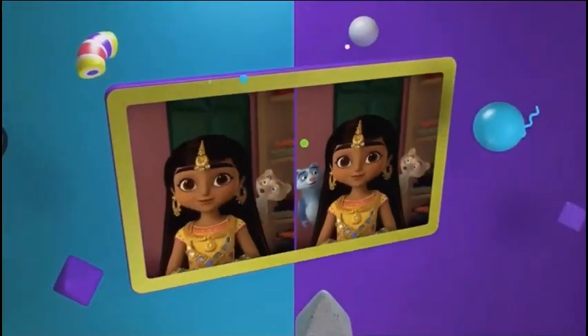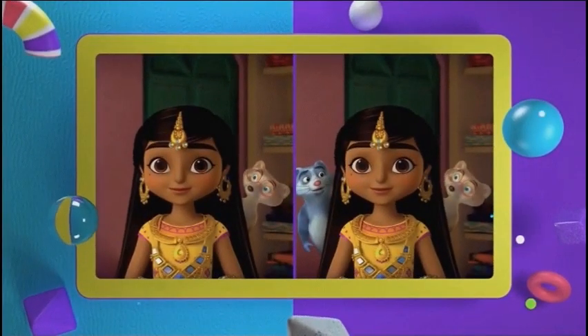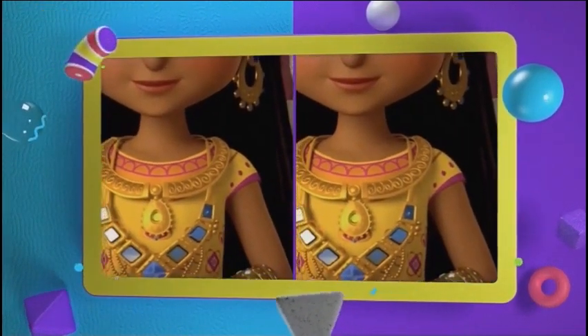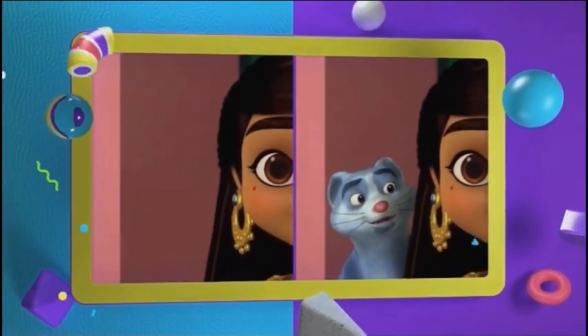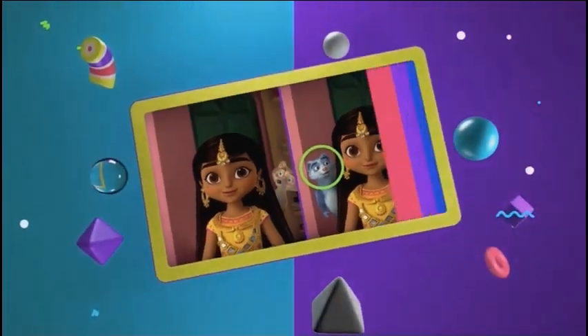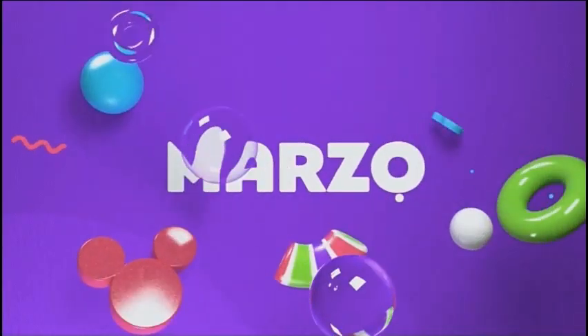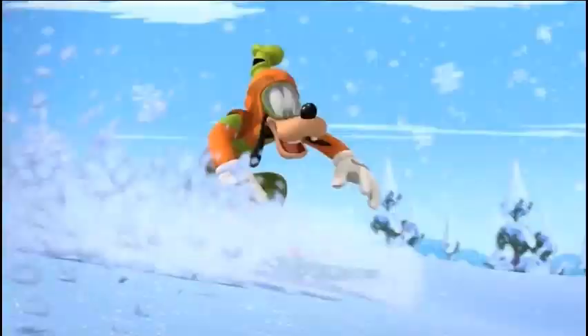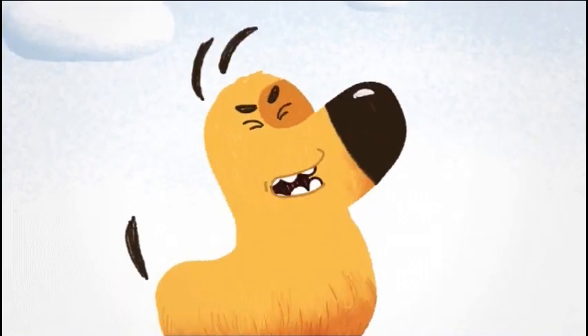Hey there everybody, welcome to another analysis review thingy, where we look at Mira Royal Detective and analyze the difference between the two pictures. Can you spot that there's one chipmunk missing? I'm calling him the wrong species on purpose because these seem more like they're mongooses, but I'm not sure what they are. It's really hard to tell with some of these animals.